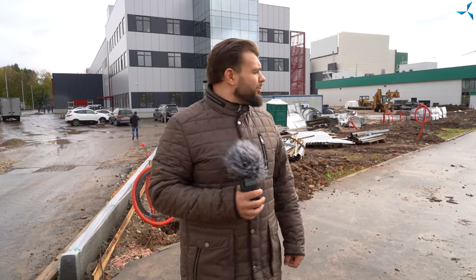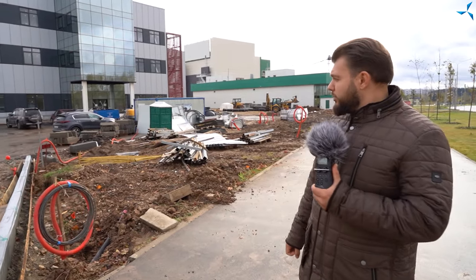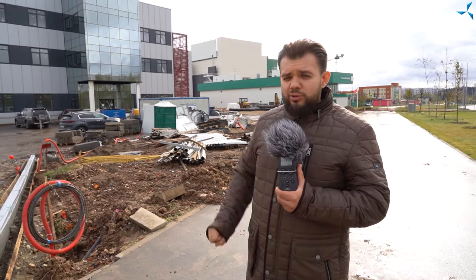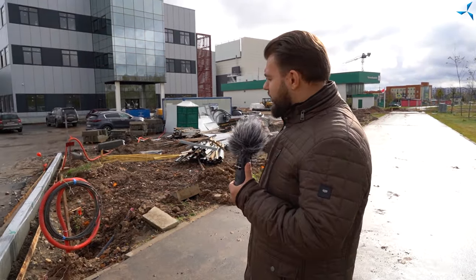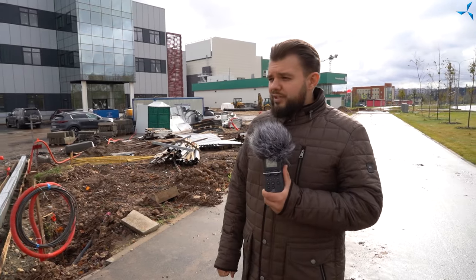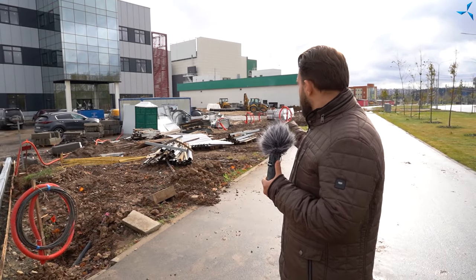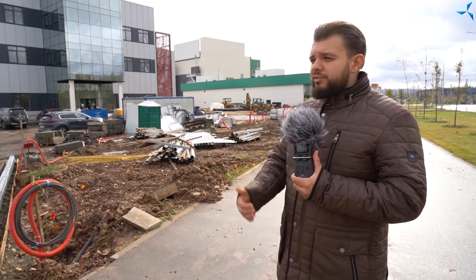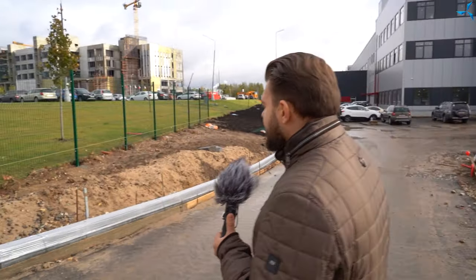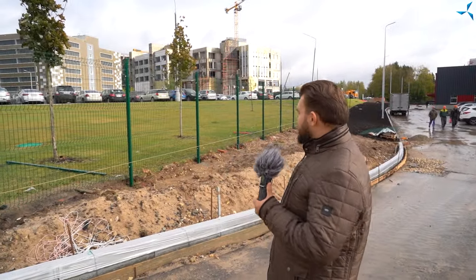Nous nous sommes déplacés à l'entrée principale du terrain. Vous allez immédiatement remarquer que la zone de l'ancienne cité de chantier a été complètement nettoyée. À présent, il ne reste que quelques structures métalliques qui seront également retirées. Nous voyons que la clôture provisoire a déjà été complètement démontée, les dalles de béton et les structures métalliques ont été retirées. La préparation à l'installation de la clôture permanente est en cours, et de ce côté-là, son installation a déjà commencé et les points de repère ont été marqués.